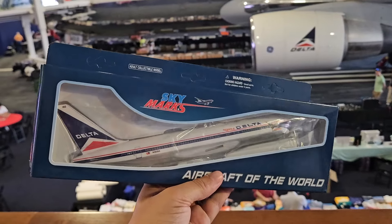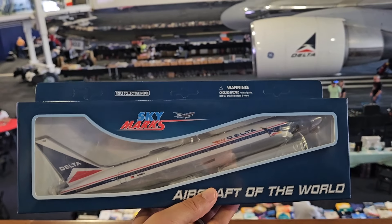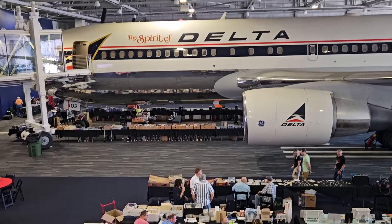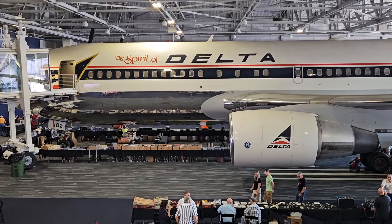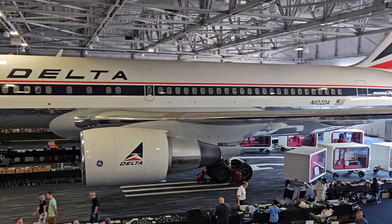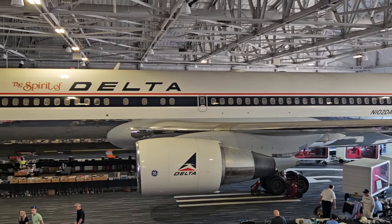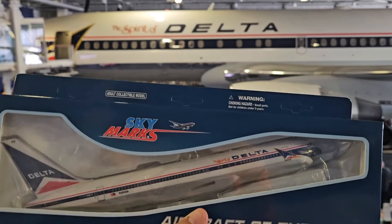Here's one of Brian's purchases for the day — the Spirit of Delta, which is this plane right here. We've been here a few times obviously; we never flew on it, but there are lots of memories coming here to the flight museum. And now we have a model to match.